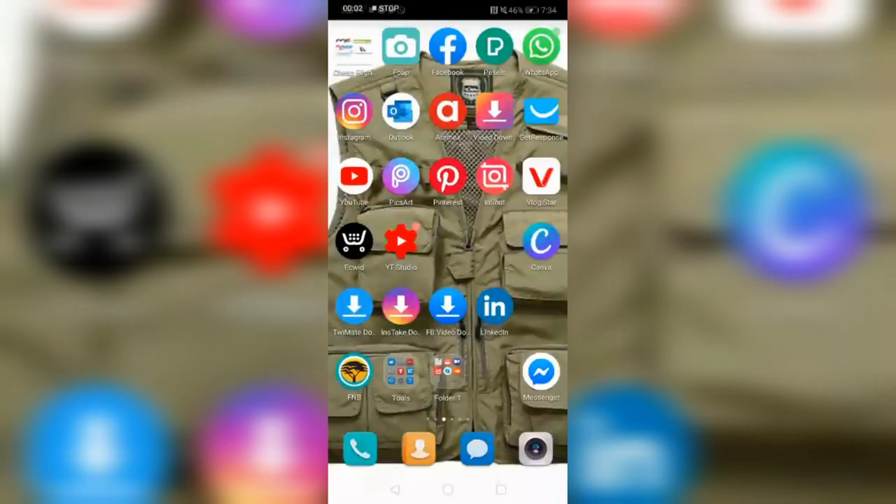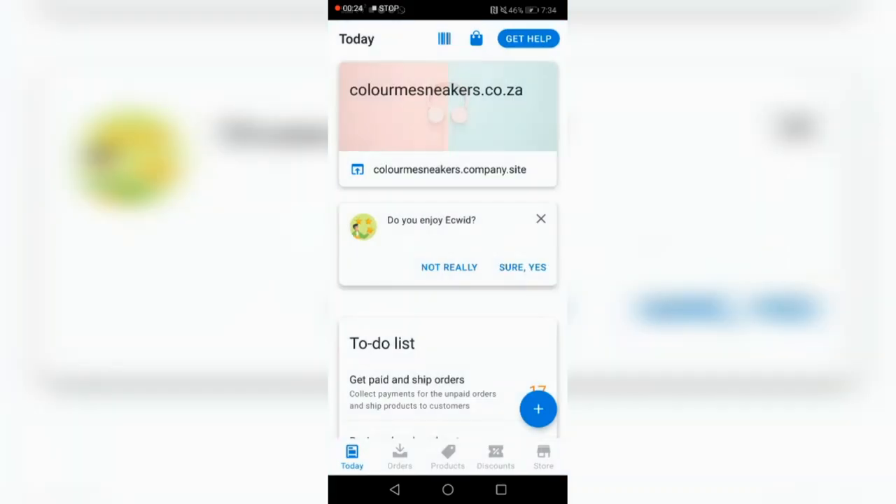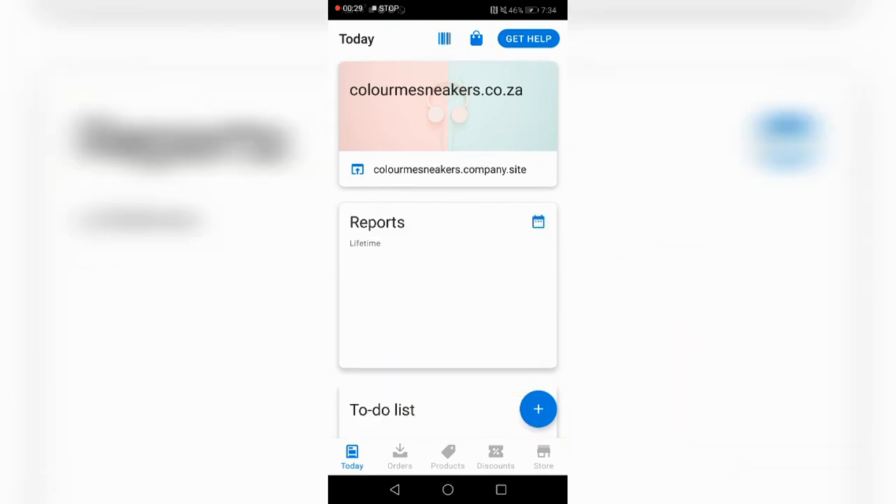Let's start with where my online store is. There is a site that is cheaper than Shopify — it's actually called Ecwid. It has an app so I've got it on my phone and I can just check how I'm doing. It's like 250 rand to have it. Let me show you this online store and my reports.